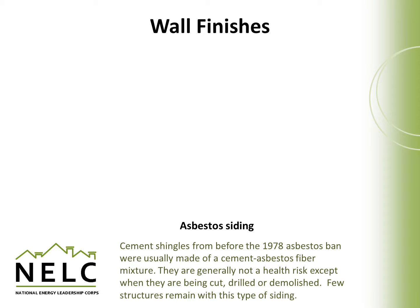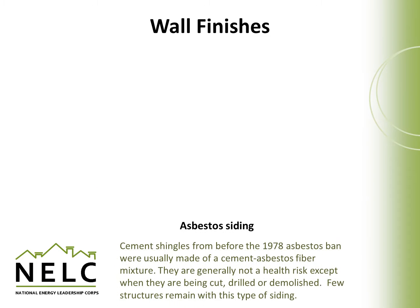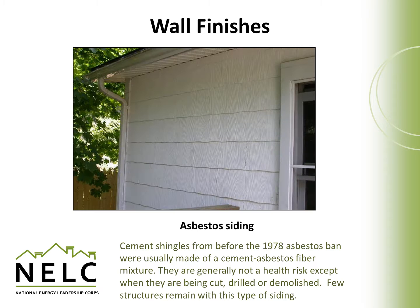Asbestos cement shingles were only introduced prior to 1978. Asbestos siding typically came in shingle form and was only used before 1978 when asbestos was banned as a building material. These materials are generally not a risk unless they're being cut, drilled, or demolished. Very few structures remain with this type of siding, so it's not likely that you'll encounter it, but some still exist.